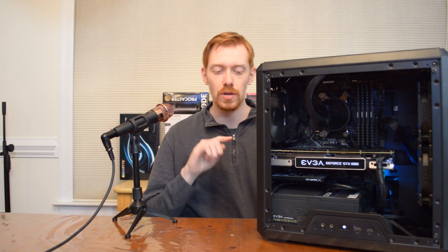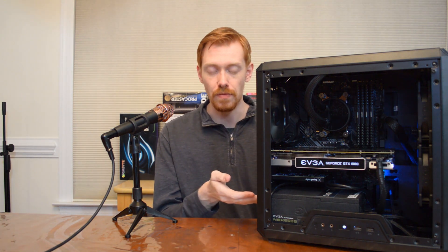For the power supply, I'm using an EVGA NEX 650 — you can no longer get this exact unit, but the comparable version would be the EVGA G2 650W. Both run right around $80 and EVGA makes some of the most reliable power supplies on the market.